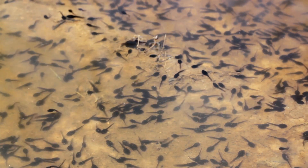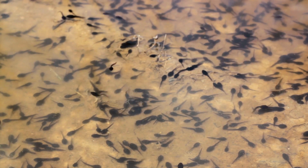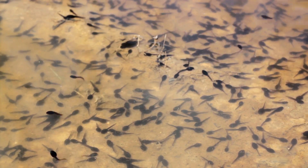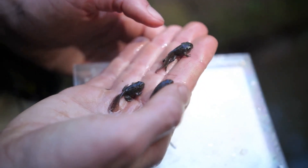Or consider the humble frog. Born as a tadpole in water, it breathes through gills like a fish. But as it grows, it sprouts legs, loses its tail, and develops lungs to breathe air. Now it's ready to hop out of the water and explore the land.